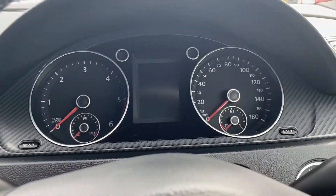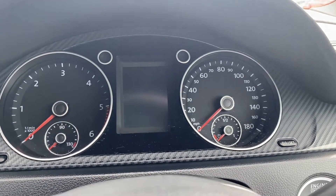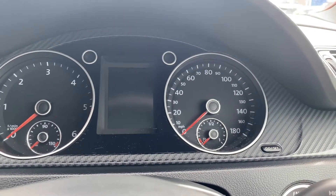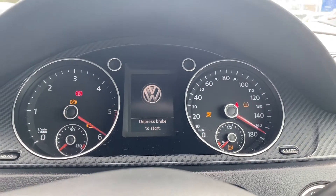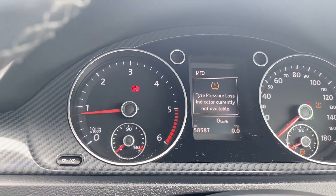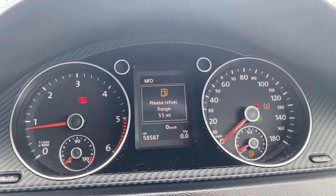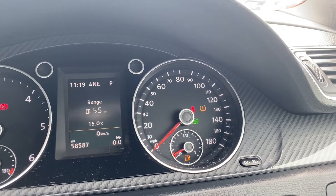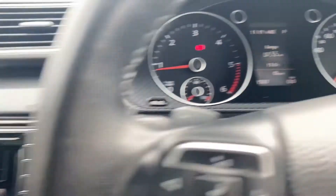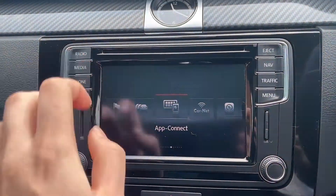Moving on to the dials — I'll quickly turn the vehicle on so you can take a look. As you can tell, it starts up no problems whatsoever. On the left-hand side is where the rev counter and temperature gauge are located, with the heads-up display in the middle showing miles per hour, and the fuel gauge on the right.